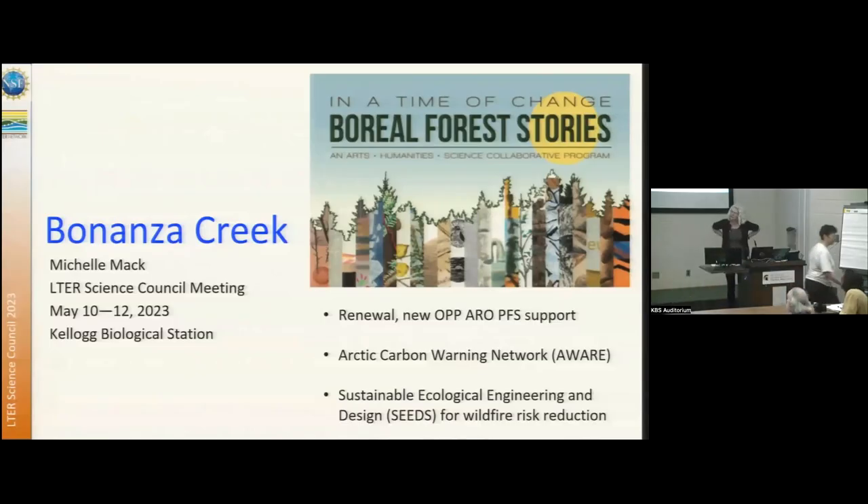I'm here to talk about the Bonanza Creek LTER and the interior boreal forests of Alaska. We had a very successful exhibit of our arts, humanities, and science collaborative process in a time of change. I would encourage you to go look at our website where there's fantastic art — botanical art, sense of place, and different sorts of depictions of science in the boreal forest. Looking at this exhibit is quite fantastic, even online.